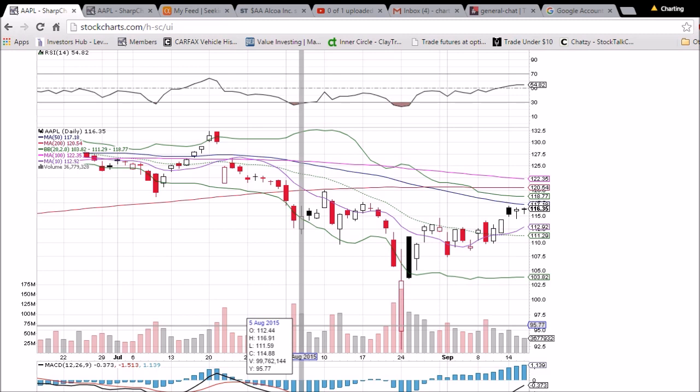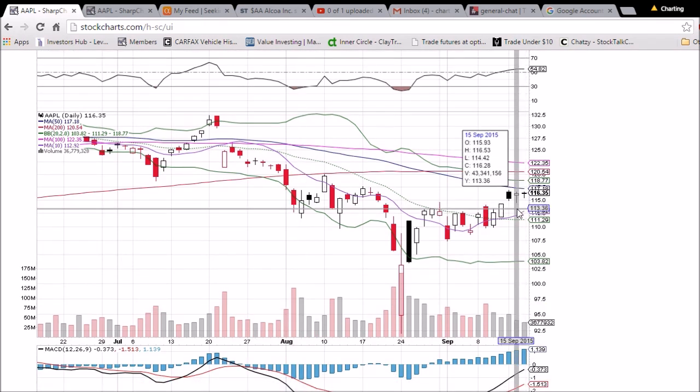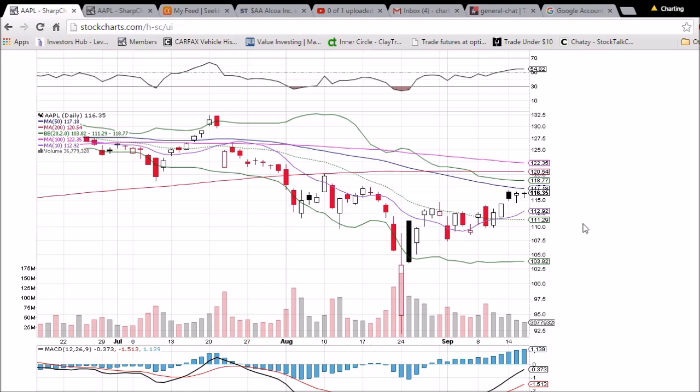Looking at Apple here on the daily and weekly time frame, we saw a tightening, consolidating range. The high of the day yesterday was 116.53, the high today was 116.54, so that's definitely a resistance level we need to break through. We also have the 50-day moving average resistance coming down here at 117.18 — a close above that would be a very bullish sign.